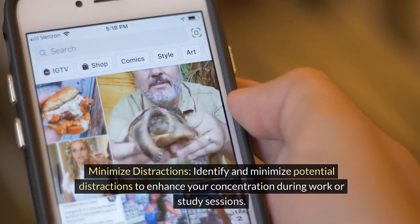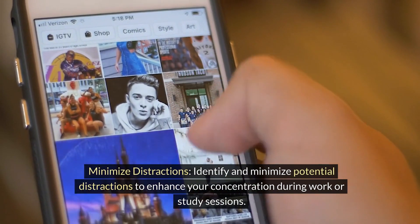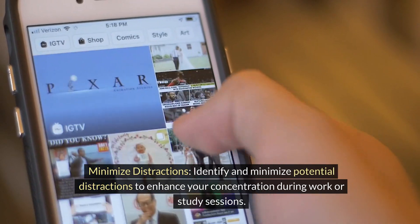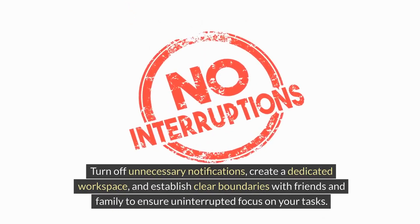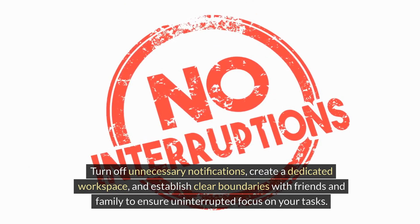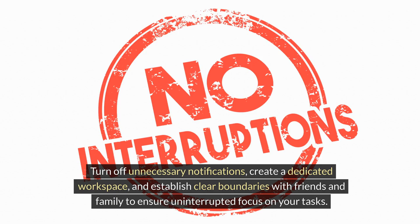Minimize distractions. Identify and minimize potential distractions to enhance your concentration during work or study sessions. Turn off unnecessary notifications. Create a dedicated workspace and establish clear boundaries with friends and family to ensure uninterrupted focus on your tasks.